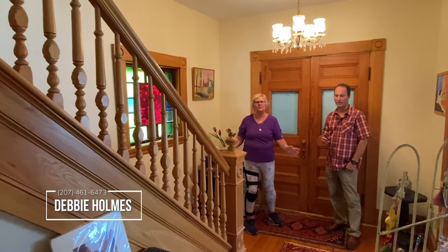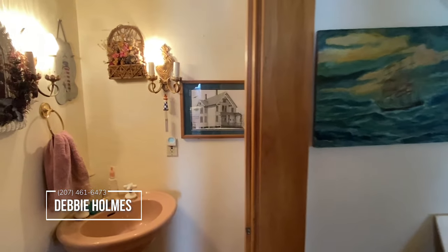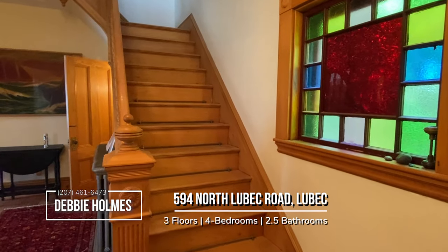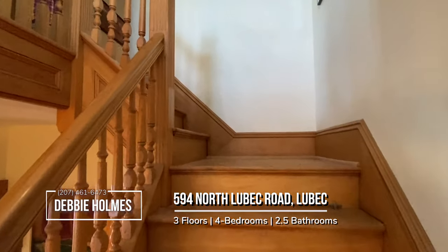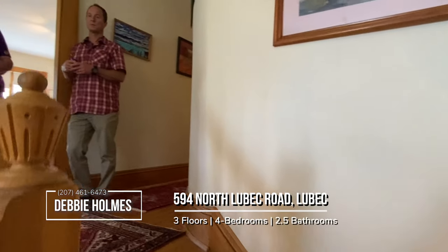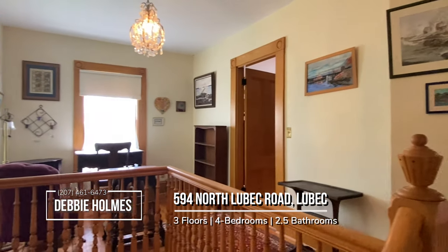The hall is eight feet wide and there is a powder room underneath the stairs. So we're here on the second level, Debbie. How many bedrooms do we have up here? On the second floor there are four bedrooms and a full bath, and a little front reading nook that has views of the water.